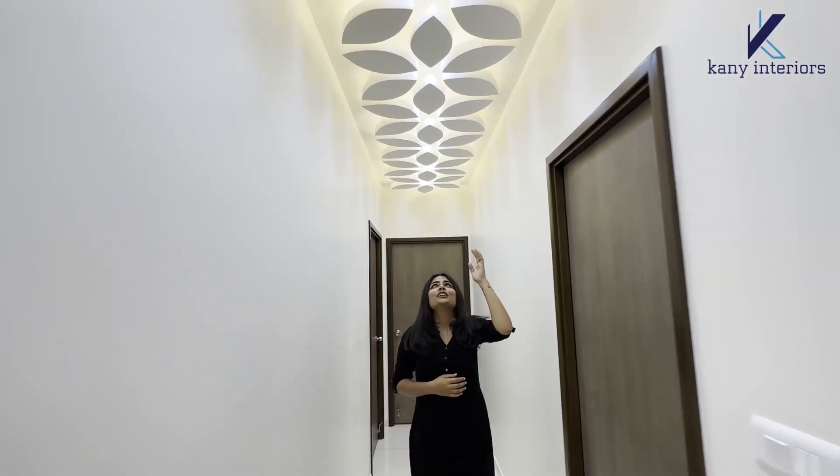Now we are in the passage area. In the fall ceiling we have done a 3D petal design — you can see how beautiful it is looking. Now we are entering the master bedroom.